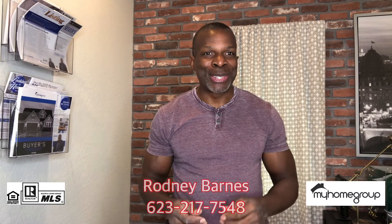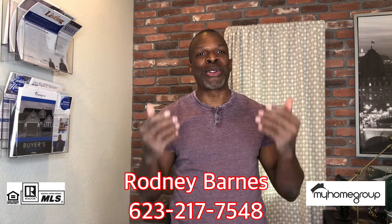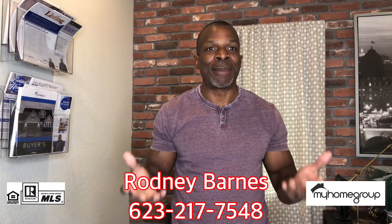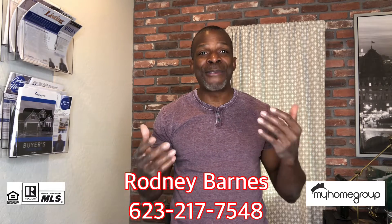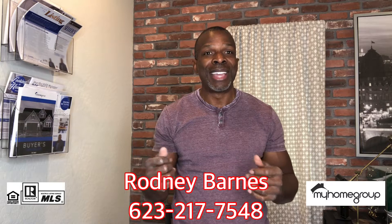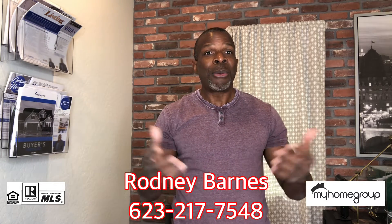Hey everyone, it's me Rodney Barnes, realtor with My Home Group. Thank you for joining me on today's segment. The question from buyers is: what do I do after I get an accepted offer from the seller? That is such an exciting question because as a buyer, you found the perfect place, you submitted an offer, and you now have an acceptance — so congratulations, because you're moving forward!